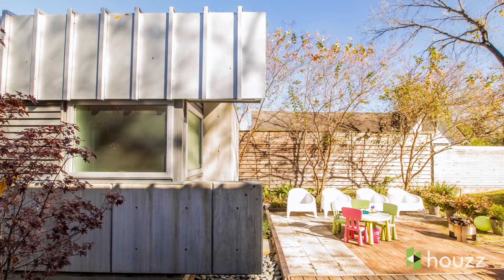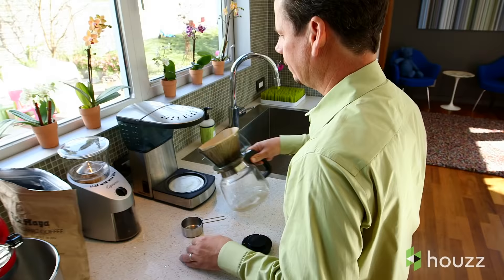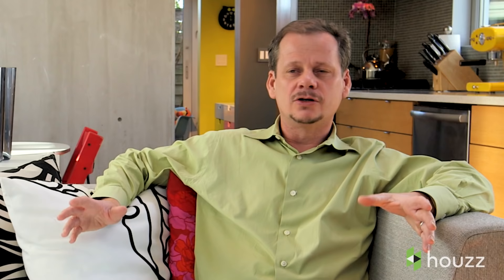We tried to keep all of the elements of the house distinct. The little projecting volumes on the original house are all the storage volumes — it's the kitchen, it's the book storage — and we have the roof that essentially folds over.